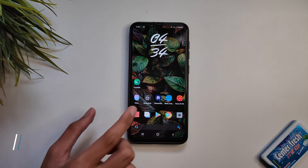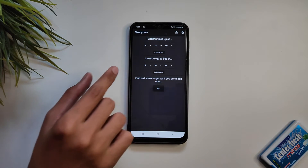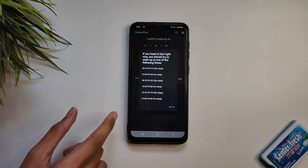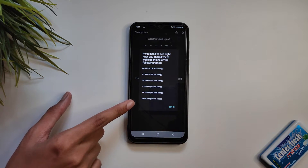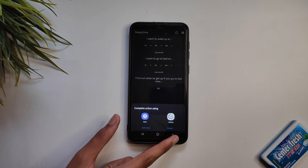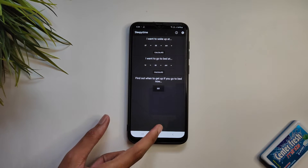The next app on our list is Sleepy Time. The app calculates the best times for you to sleep and the best times for you to wake up. It is based on sleep cycles of 90 minutes and calculates backwards. Waking up during a sleep cycle can make you feel tired, but waking after a cycle can make you feel more refreshed. The set alarm permission is needed for the app to open your alarm application if you wish to set an alarm with a given time.